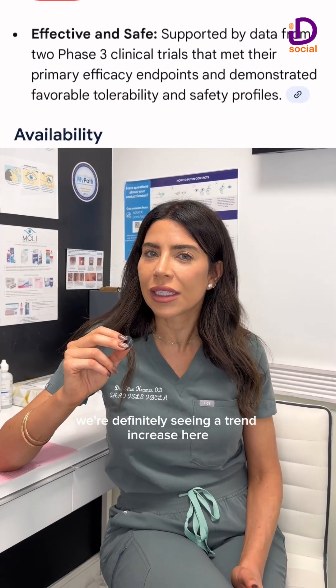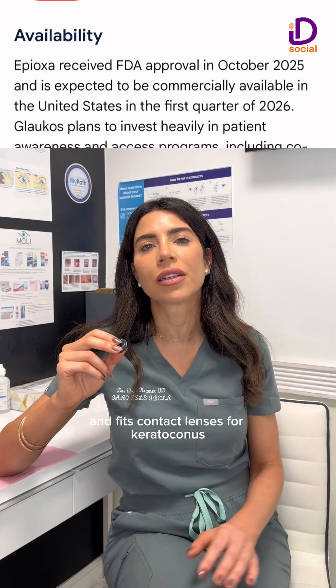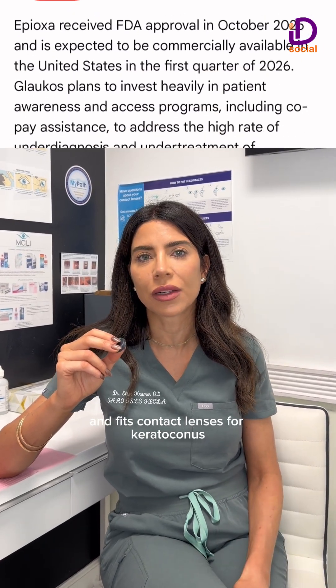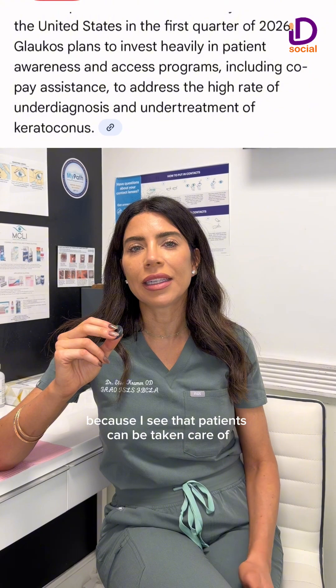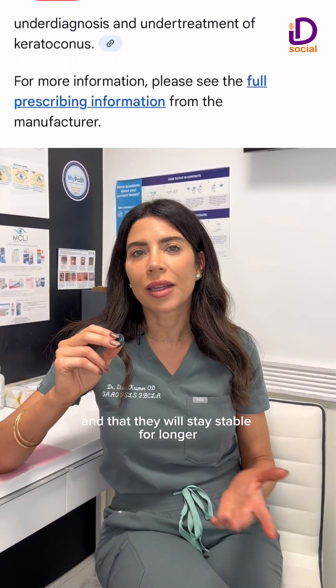We're definitely seeing a trend increase here. And it's exciting as a doctor that specializes in keratoconus and fits contact lenses for keratoconus, because I see that patients can be taken care of and that they will stay stable for longer.